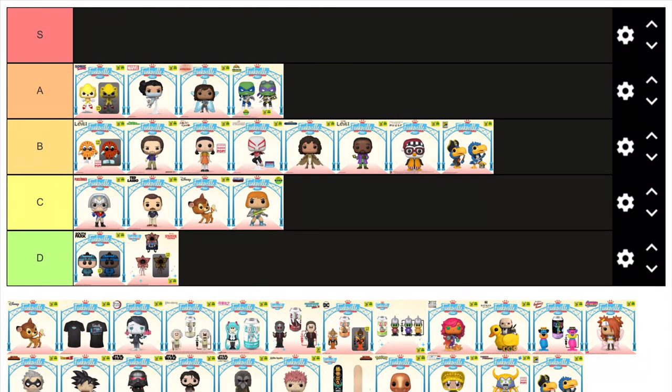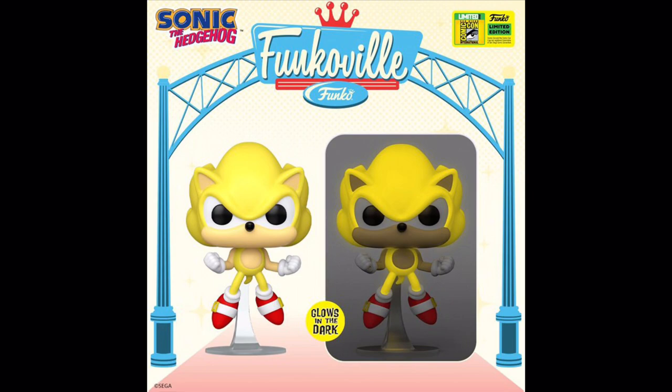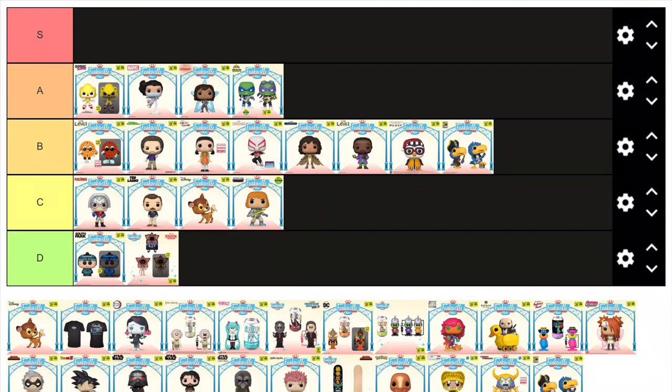This Supersonic first appearance is an amazing pop — there's just so much to love about it: the sculpt, the pose, the colours, and the fact it glows in the dark. It's basically a dream come true for any Sonic fan, and it's definitely one of the highlights of this convention.